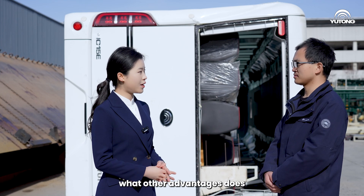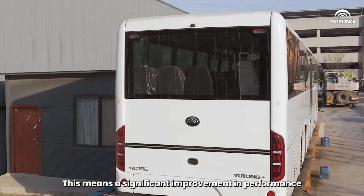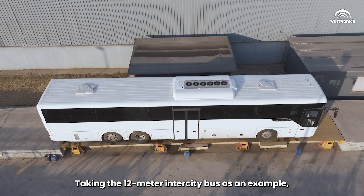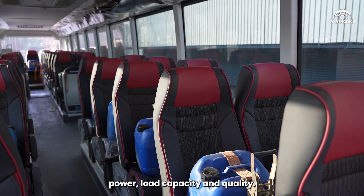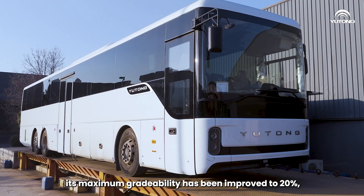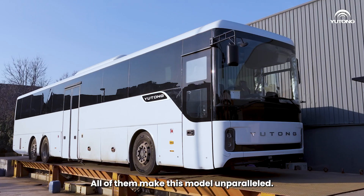Besides safety, what other advantages does the Yutong Intercity Bus offer? The Yutong IC series Intercity Bus is positioned as a more professional battery electric intercity bus, with significant performance improvements compared to previous models. It has undergone operational scenario analysis for international markets like Europe. Taking the 12-meter Intercity Bus as an example, it performs excellently in range, power, load capacity, and quality. Its maximum range can reach up to 610 km, its maximum grade ability has been improved to 20%, it has a spacious 4.5 m³ luggage compartment, and industry-leading battery, motor, and electric control safety features — all making this model unparalleled.